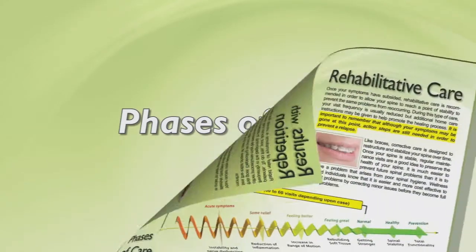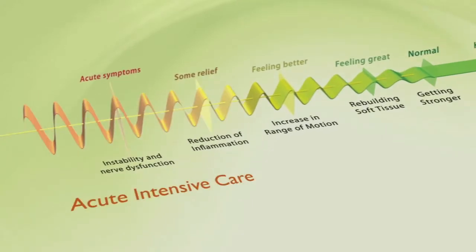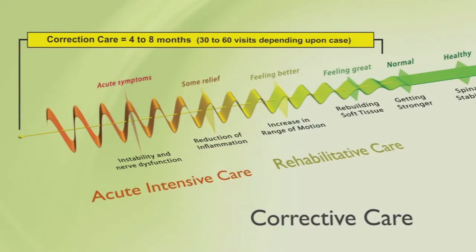Knowing this, it's important to understand the different phases of care, which are explained in the next pamphlet. If you'll notice in the continuum at the bottom of the page, the first phase is called acute intensive care — this covers the period from the time your symptoms start until your symptoms are gone. The second phase is rehabilitative care, which starts when the symptoms disappear and continues until your spine is stabilized.